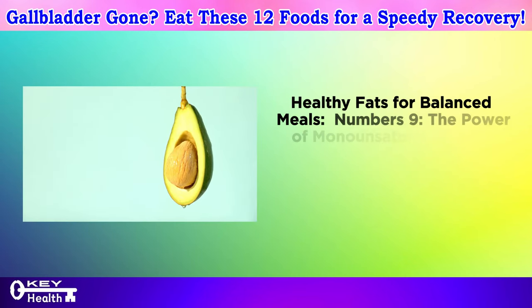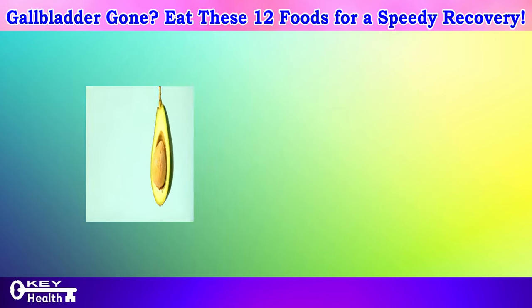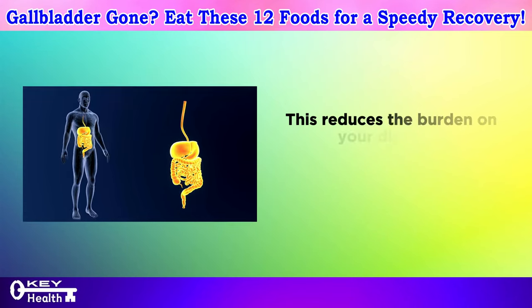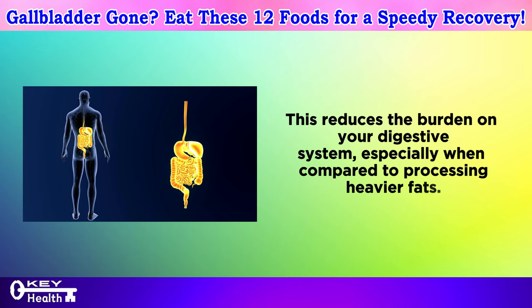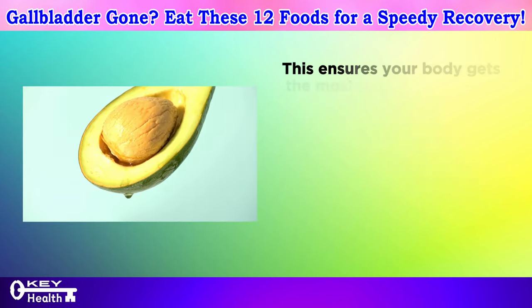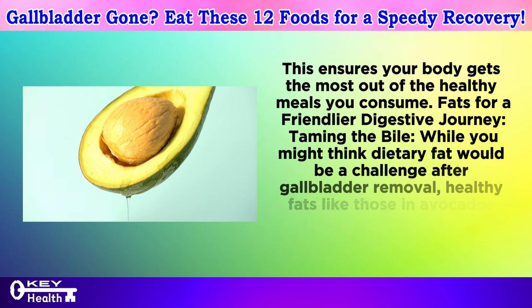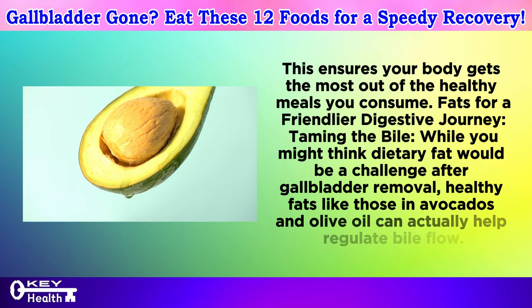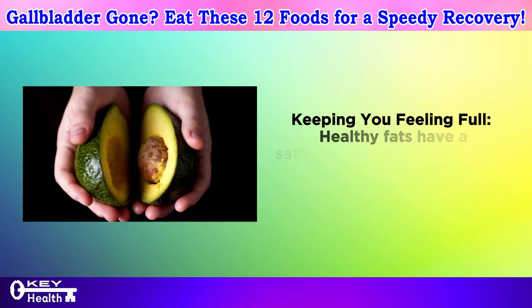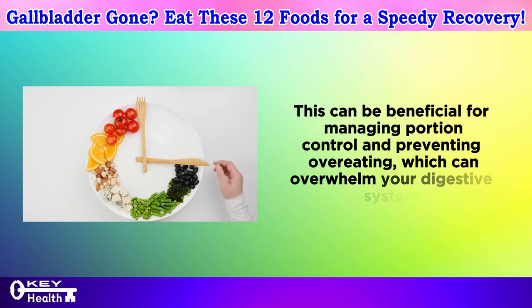Healthy fats for balanced meals. Number 9: the power of monounsaturated fats — avocados and olive oil. These superstars are champions of monounsaturated fats. Unlike saturated fats found in fatty meats and processed foods, monounsaturated fats are readily absorbed and utilized by your body, reducing the burden on your digestive system. They can also aid in the absorption of essential vitamins and nutrients from other foods. Healthy fats like those in avocados and olive oil can actually help regulate bile flow, potentially reducing digestive discomfort. They also have a satiating effect, helping you feel fuller for longer and preventing overeating.